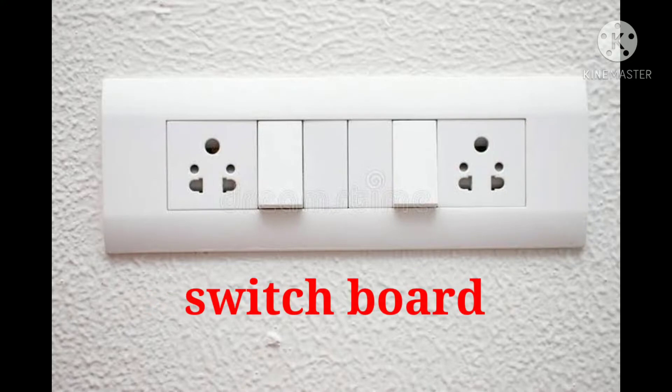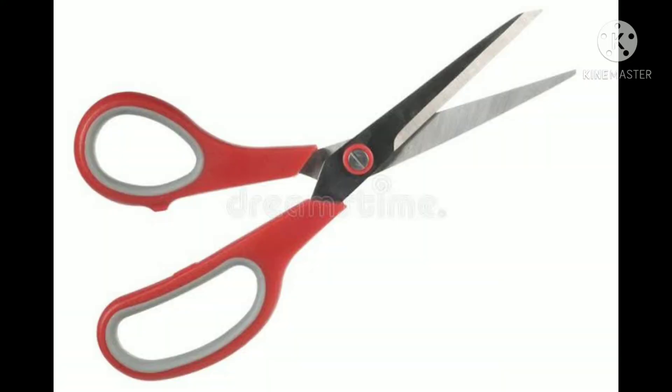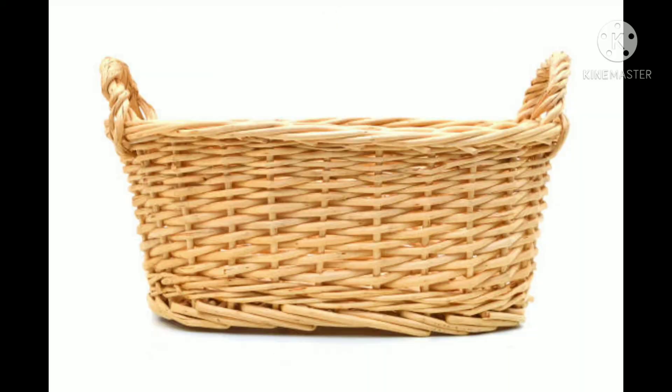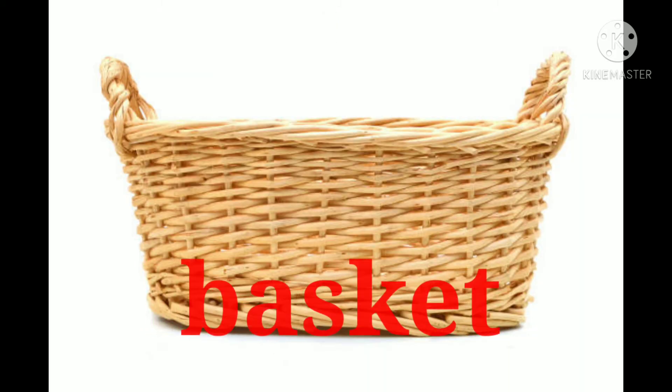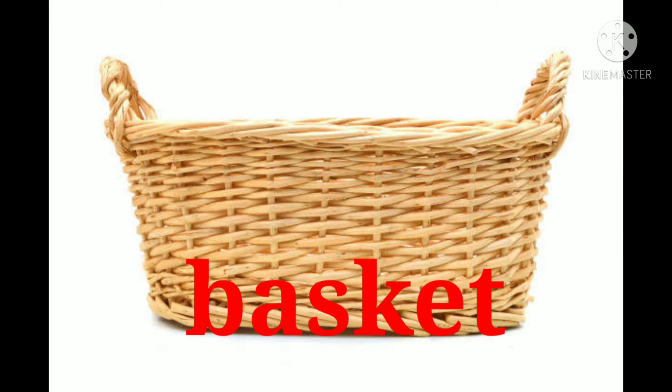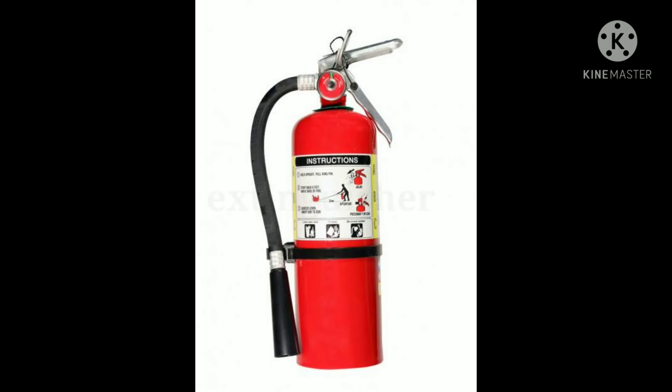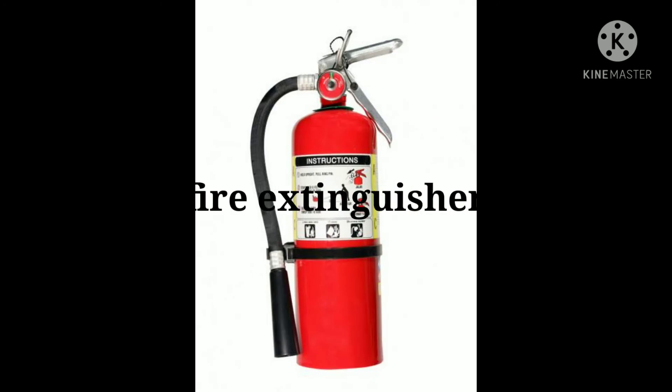Switchboard. Scissors. Mop. Basket. Bucket. Stool. Fire extinguisher.